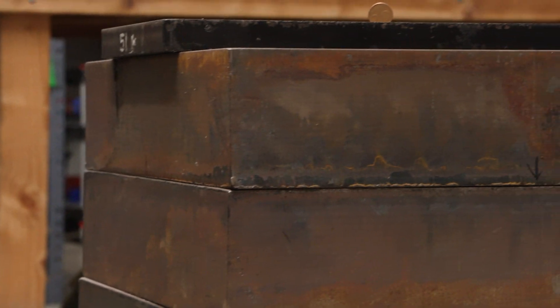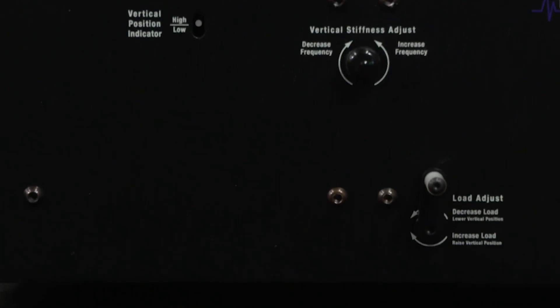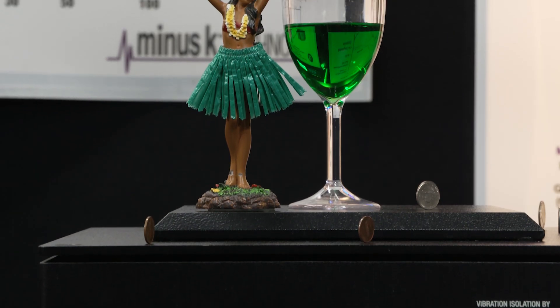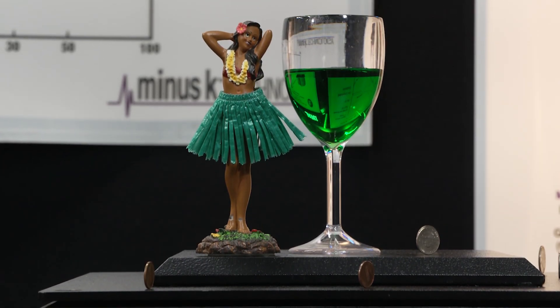The isolators are very easy to adjust. There are just a couple of simple adjustments that allow you to control the frequency and also allow you to control the vertical position of the isolator. One unique thing about the isolators is that they can go directly into a vacuum chamber, and almost none of our competitors can do that, at least not easily.